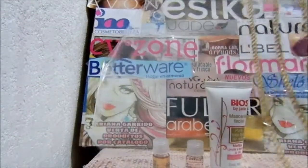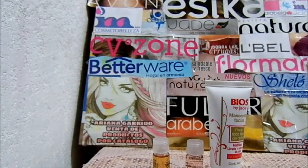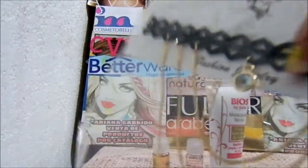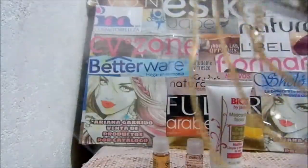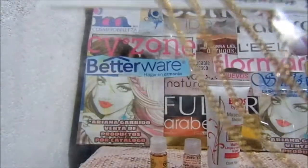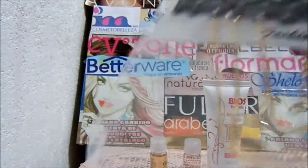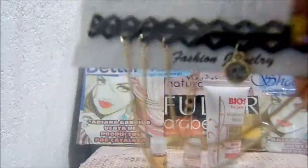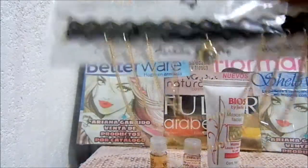Esto parece que es como terciopelo. No es terciopelo, es otro material, pero no lo distingo. Es que por acá atrás yo creo que la metieron al revés. No, sí está bien. Porque esto se siente un poquito más áspero y esto se siente más suave. Obvio, si ponen esto del lado de que te toque la piel, pues se va a irritar un poquito. Pero así creo que... bueno, me gustó.